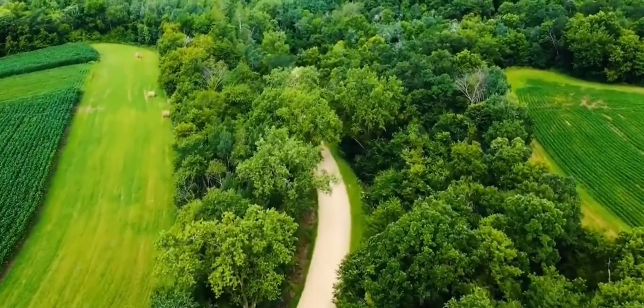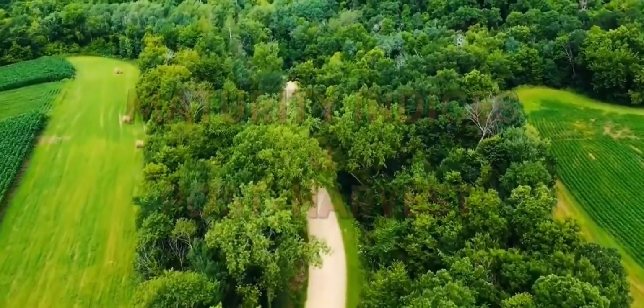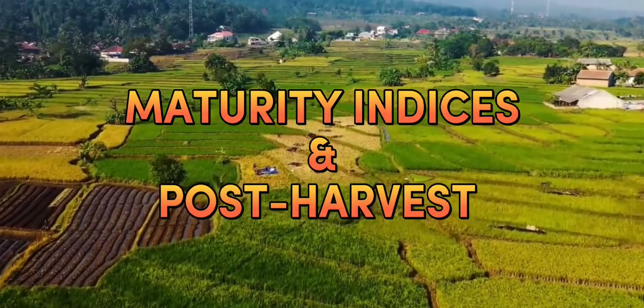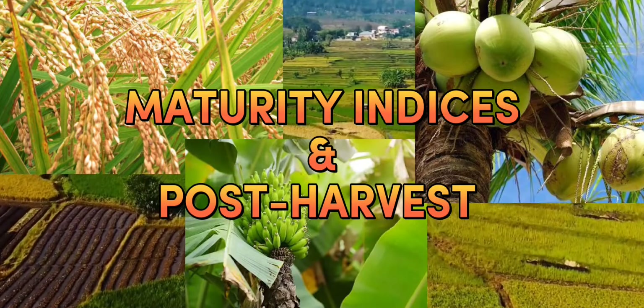Good day everyone! For today's video, we're going to discuss the maturity indices and post-harvest of our chosen crops, which are rice, banana, and coconut.